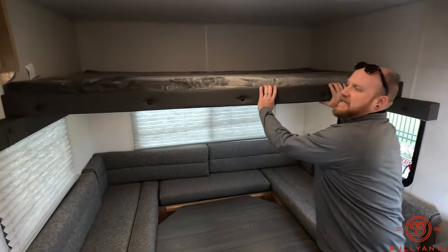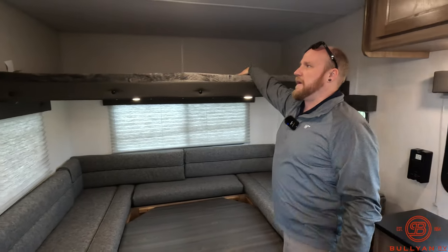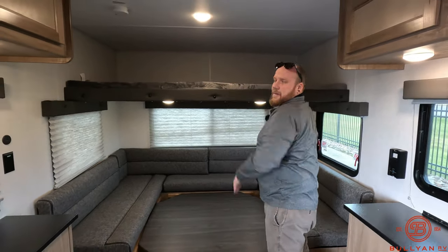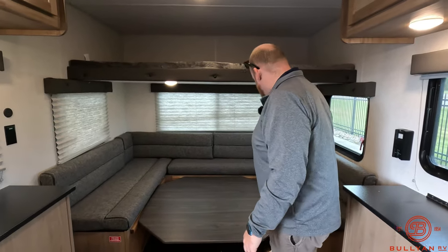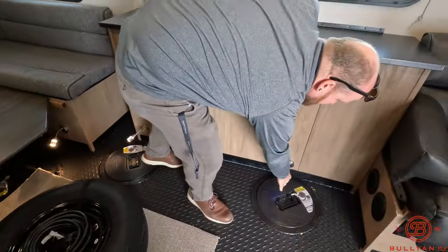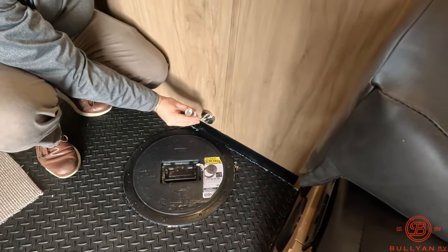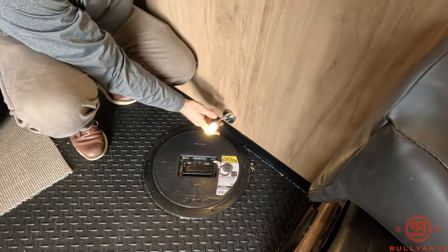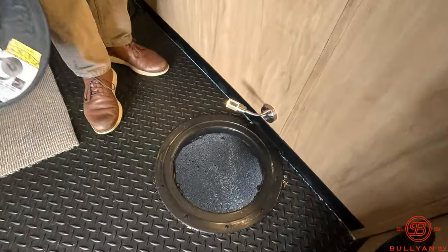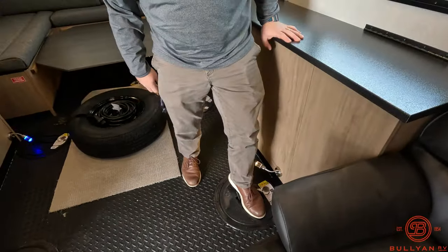You got a bunk bed tucked up top — it's stationary so it doesn't move out of the way, but it's a nice spot to tuck extra gear or smaller kids. Storage underneath with the batteries living under there. Pulling one of the fish holes out, you can see you've got a blue light to charge those UV lures, and then a nice white light too — and that's going to be on every hole. You can see it's got kind of a bend for the lights. Also, you've got a spray foam floor in here for that extra insulation package.